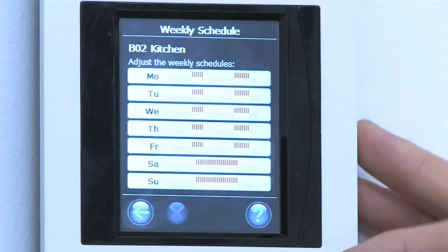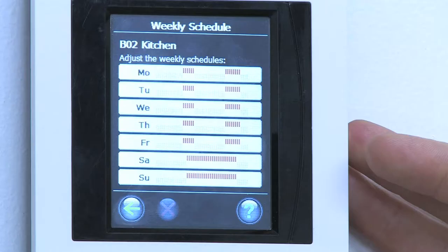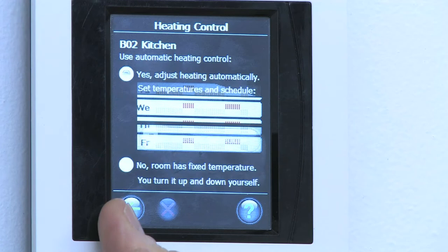Johnson Controls will also donate the energy kiosk. We have installed a central controller called a Danfoss Link, which communicates wirelessly with all the radiator thermostats in the residence. By this you can save 20-30% of your heating.